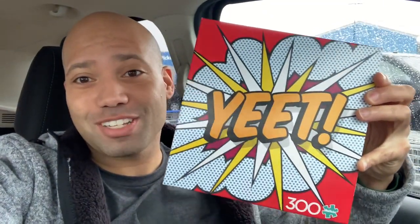All right guys, I'm doing a quick experiment. I'm going to see if you can take a puzzle back to Walmart. Two days ago I came up here and I said yeet — because that's exactly what the puzzle says. And I saw that it was 300 pieces and it looked a little difficult based on the design, but 300 pieces, hey, can't go wrong.